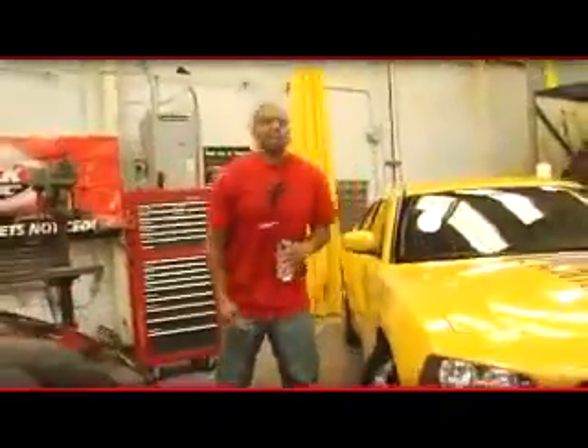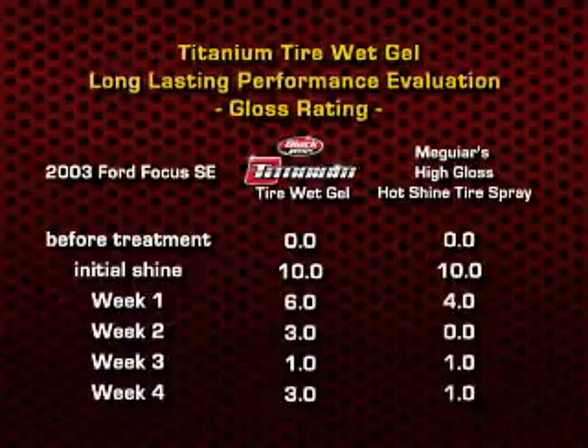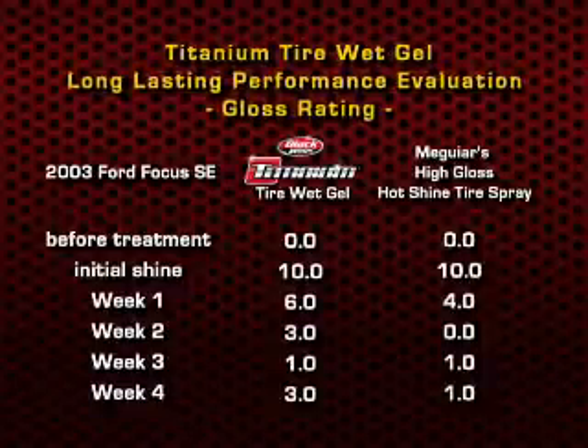And the shine really lasts — but don't take my word for it, check it out. We tested under real road conditions and all kinds of weather. Titanium outperformed Meguiar's Hot Shine for several days and weeks, and even after four weeks Titanium continues to outperform the competition.